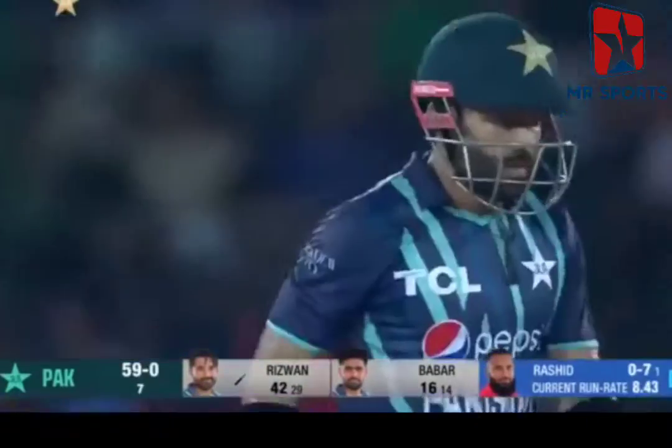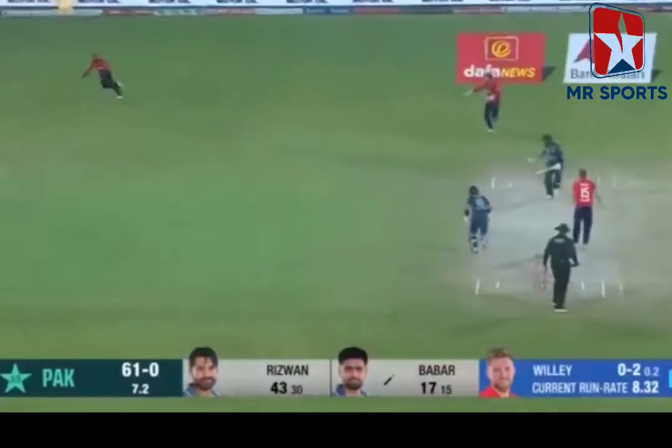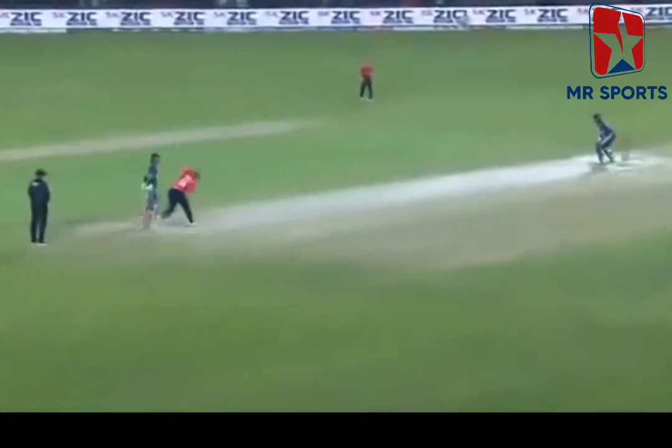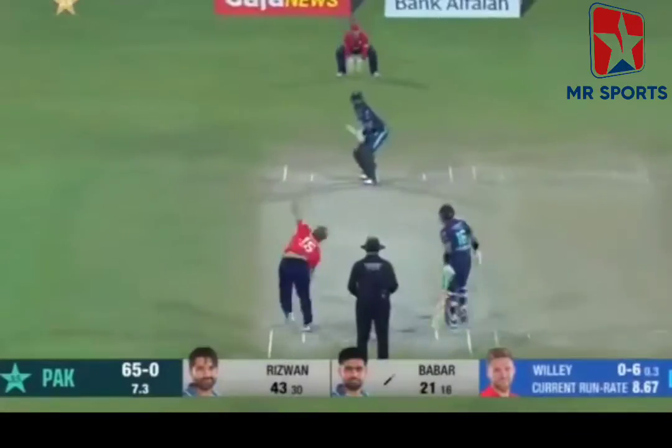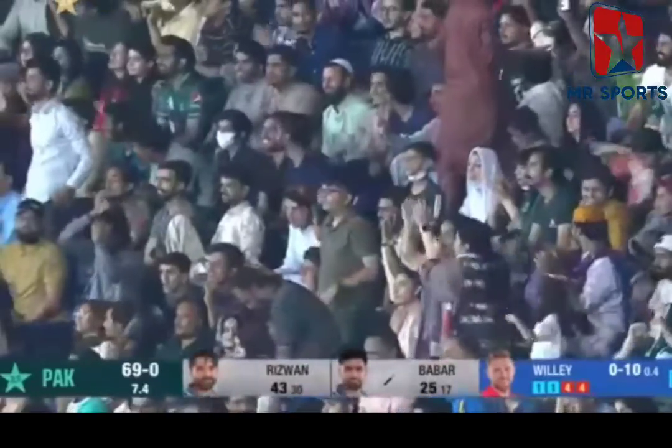Oh, that's a good shot — a terrific shot. That's nice, nice for four. Beautiful touch. Played it very, very late, used the pace. Third man up in the circle. It's there to be had. On the front foot — it hasn't made any difference to Babar Azam. The ability of the batters.